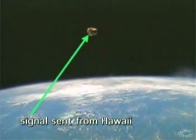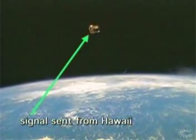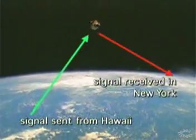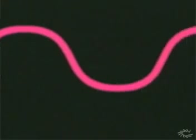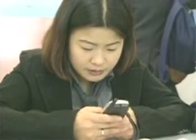The signals are sent from earth to the satellite and back to earth again. In this way, signals can be sent all over the globe. Increasingly, electromagnetic waves with higher frequencies are being used.